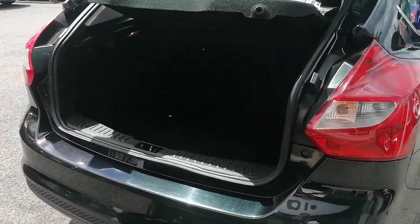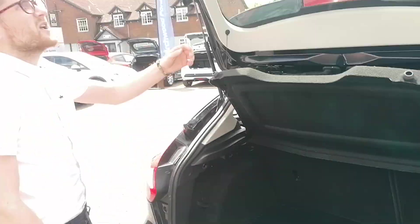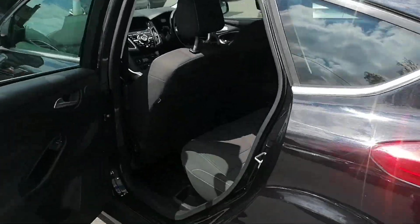In the boot, there's hundreds of boot room. The vehicle has actually got a boot protector in it as well and there's a spare wheel underneath. Hundreds of room in the back.